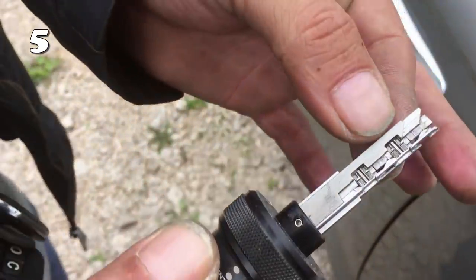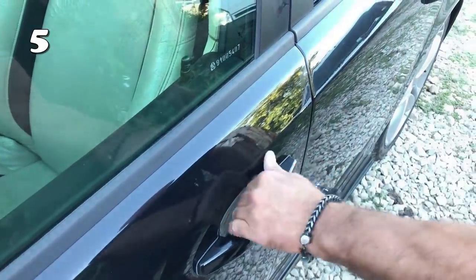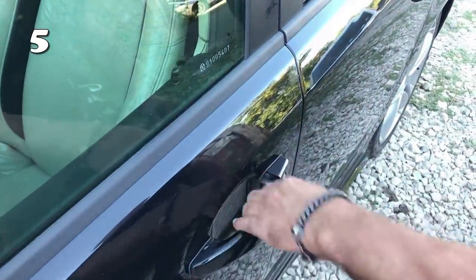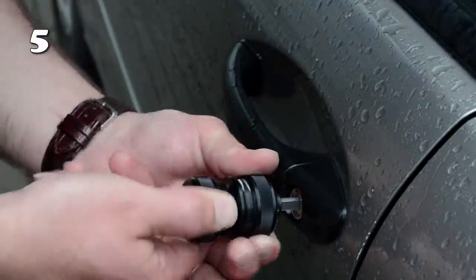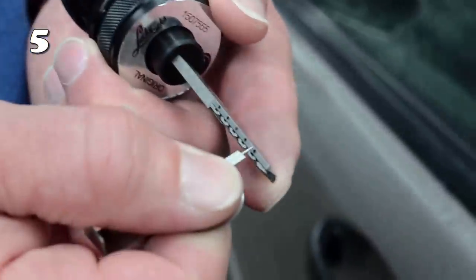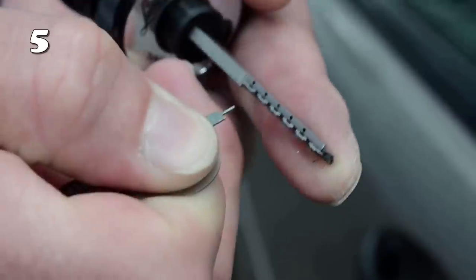We have all been locked out of cars at some point in our life. Now, no need to rush to the locksmith if such a mishap occurs. With this turbo decoder, you can open the car lock without any mechanical damage whatsoever. It has specific floating elements that take an exact position that simulates a key's profile.